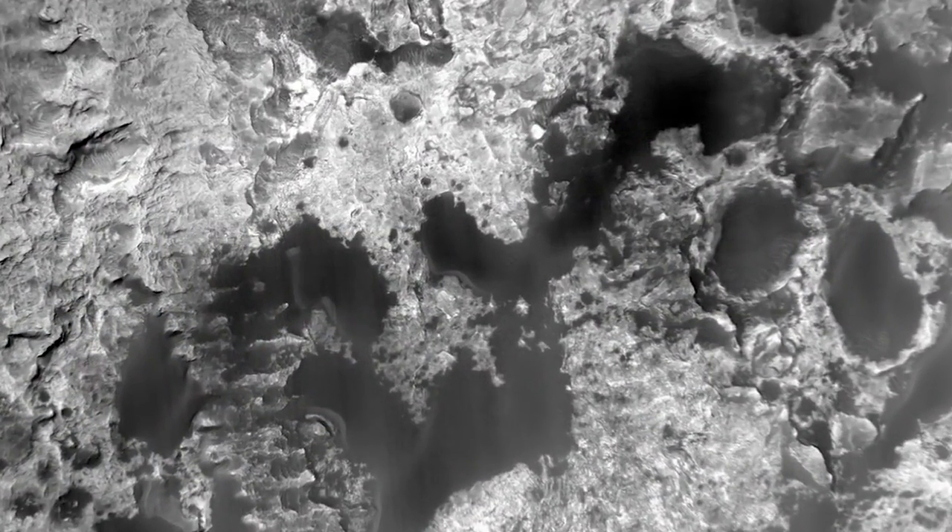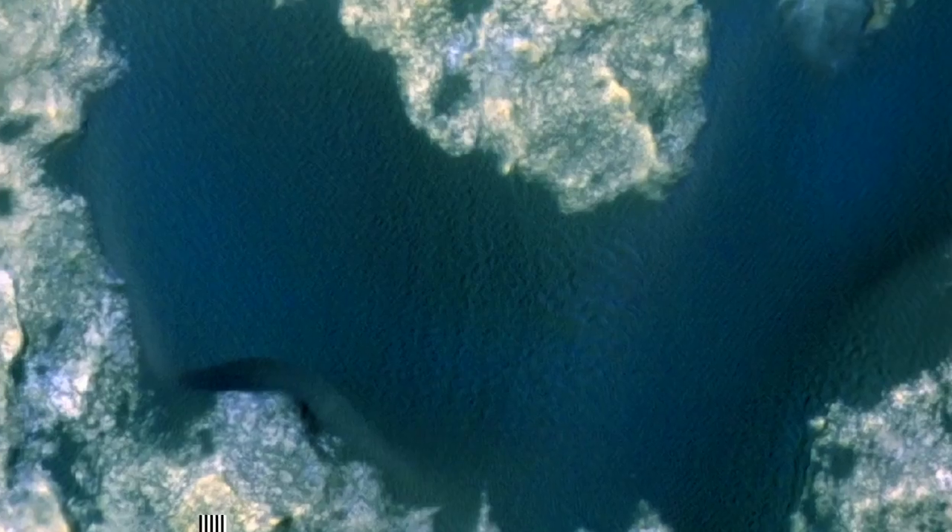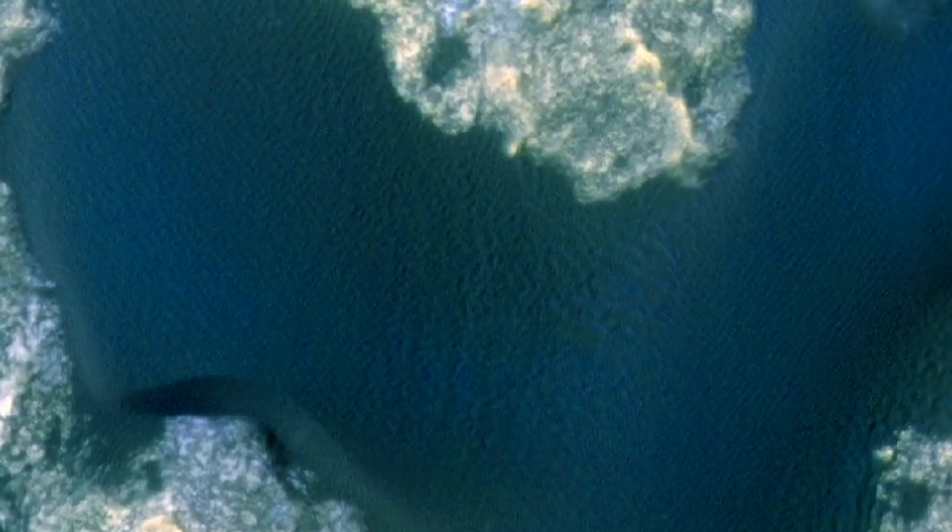The Bagnold dunes are made from basaltic minerals, including olivine and pyroxene, which give them their dark color. We also see from orbit that the winds are sorting minerals in the dunes, and perhaps separating the olivine from other minerals.